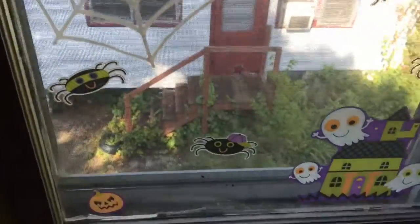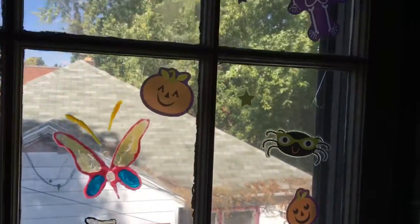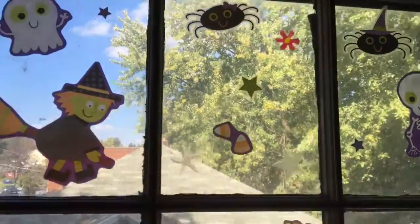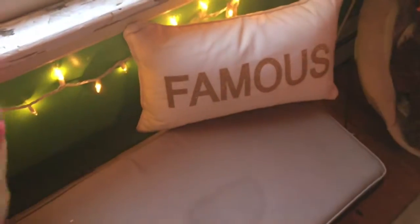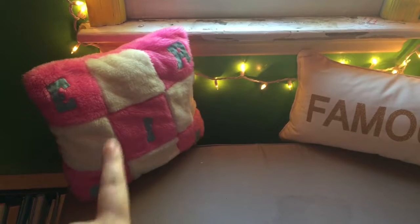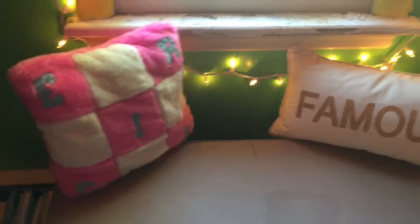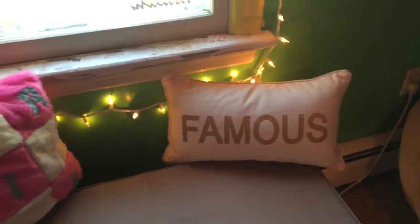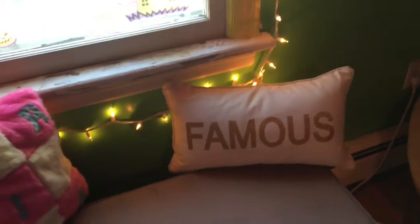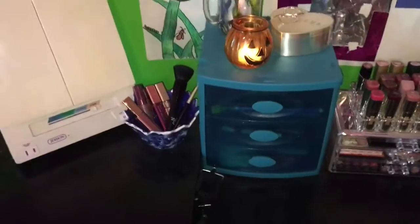I don't know if I had them the year before — I think I had something different — but this is what I have for my window. I don't have any creepy pillows or Halloween pillows. I was going to get one, but this is just one that I made in sixth grade. Then after that year they discontinued the course, and I don't know where I got that other pillow from — I'm not 100% sure.